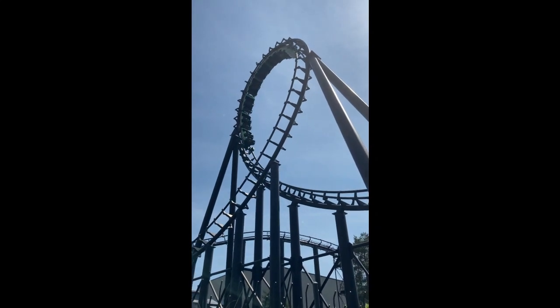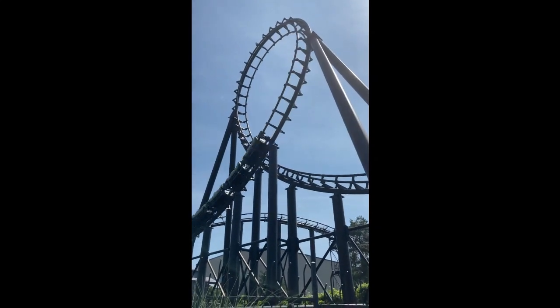Hello everyone. Today we will be reviewing Viper at Six Flags Darien Lake.